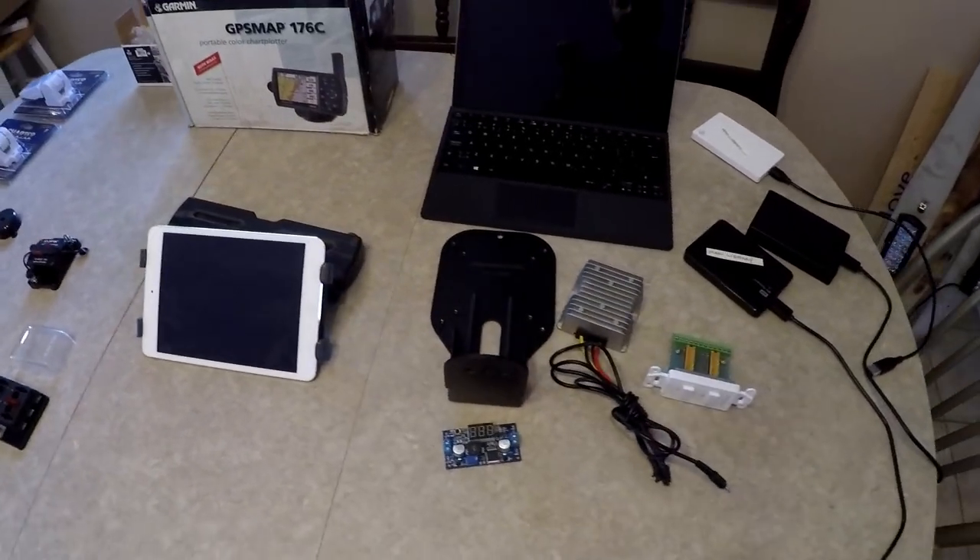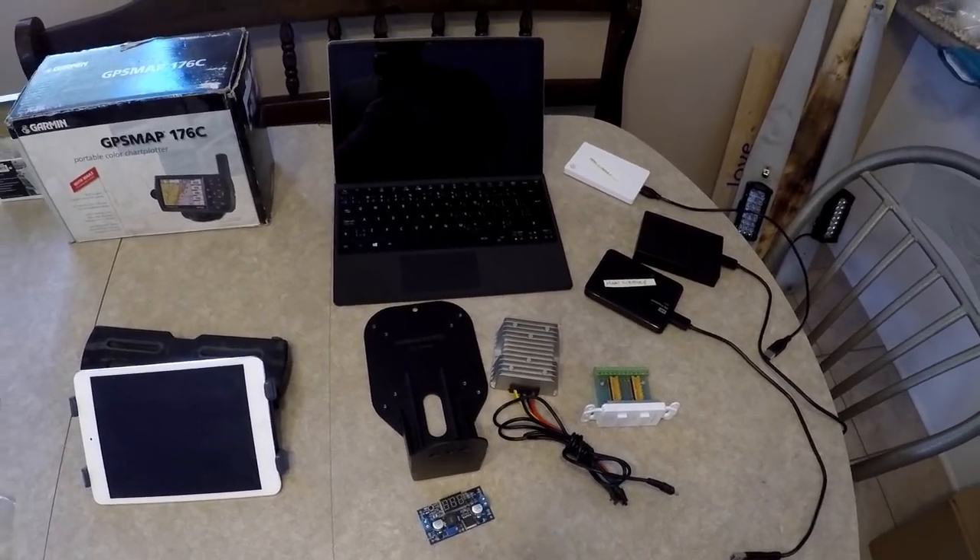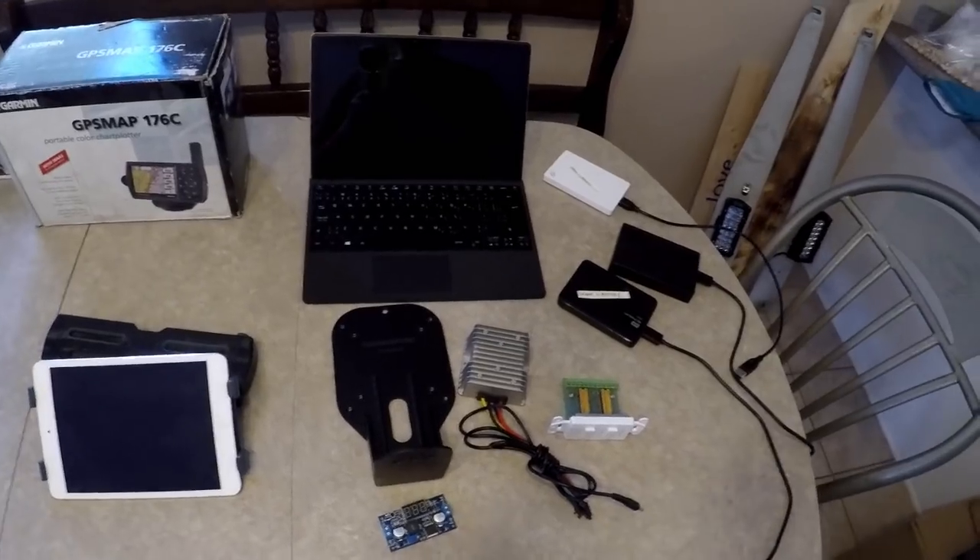The big question for us, because we like to watch movies, is: how are you going to watch movies on the boat? I don't like the idea of converting 12-volt boat power up to 110 volt just to watch a movie. There are so many products now that don't need 110 house power — so why bother converting 12 up to 110 just to convert it back down to run your laptop? Inverting power is very wasteful, so we're not going to do that.